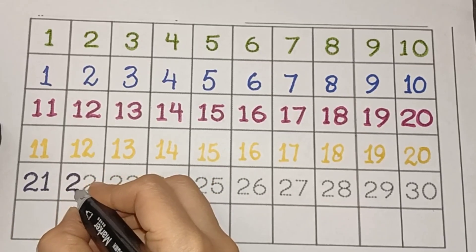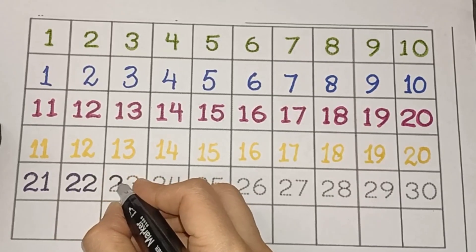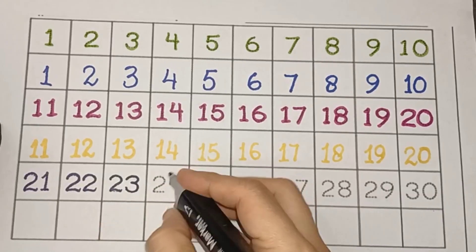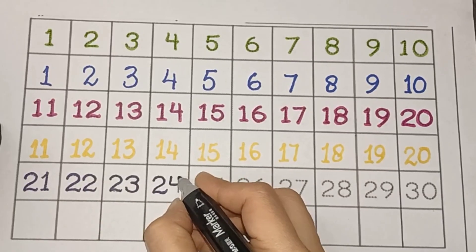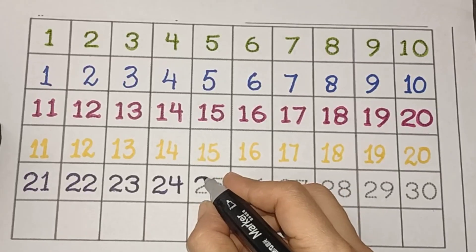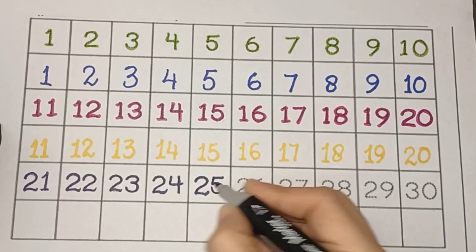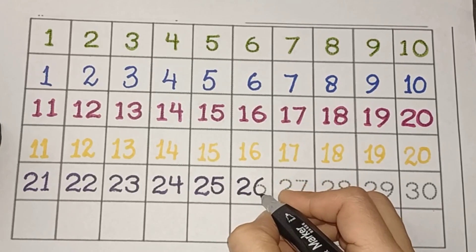22. Last time won't you sing with me? 23, 24. A, B, C, D, E, F, G. 25. W, X, Y, and Z.